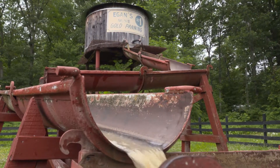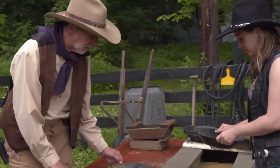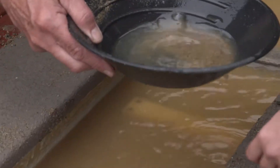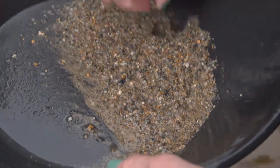There are also hands-on activities, like a sluice run where kids pan for gold, pretending to be a 49er. You dip it in, get some water, swirl it around — and with a good swirl you might spot a fleck. I've struck gold!